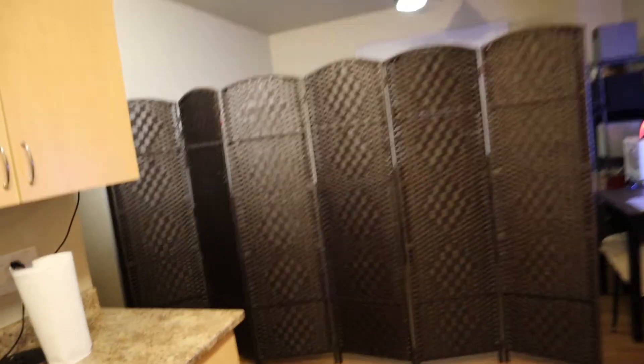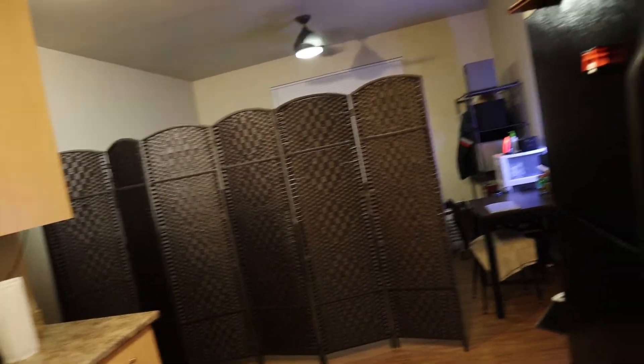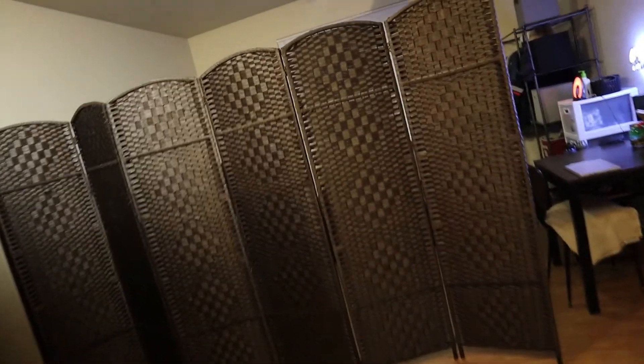Boom! And just like that we have it sectioned off. So now we both have the privacy. And you can also use it as a black background. So yeah, that's that.